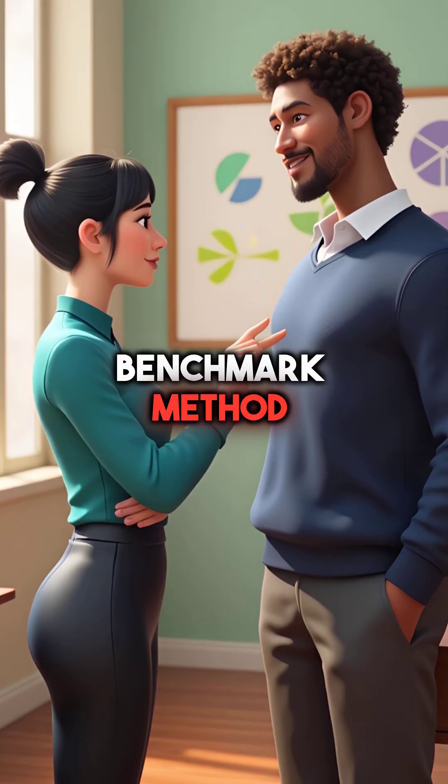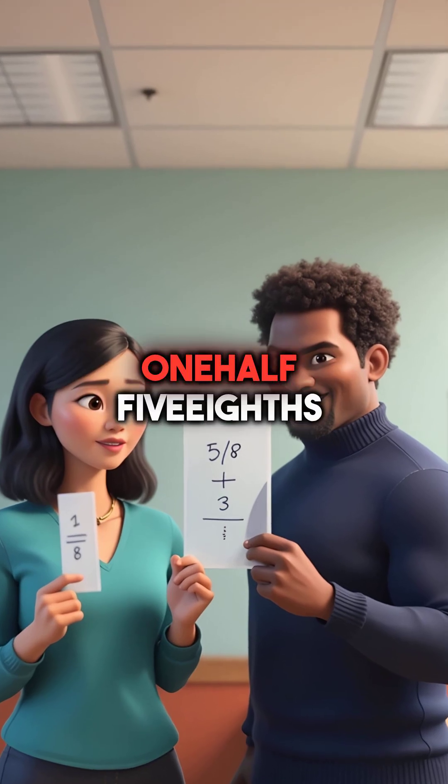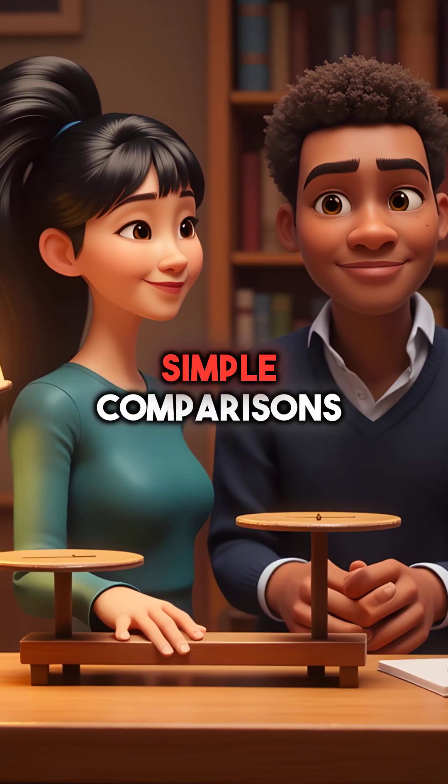Second, the benchmark method makes fractions easy. Compare everything to one-half. Three-eighths is less than one-half, five-eighths is more. Now fraction problems become simple comparisons.